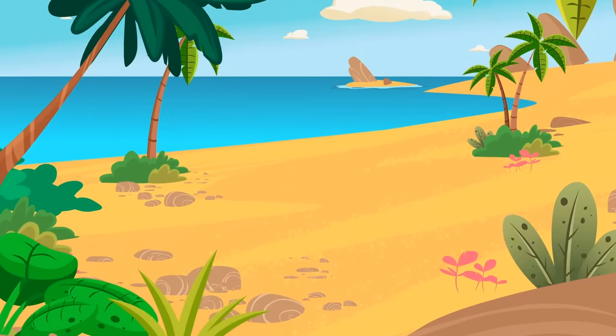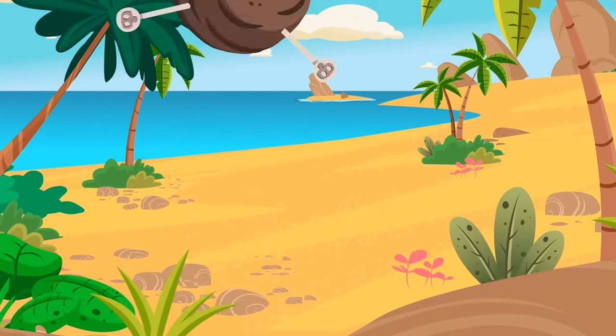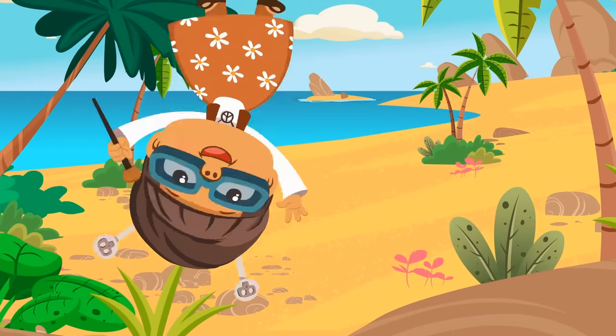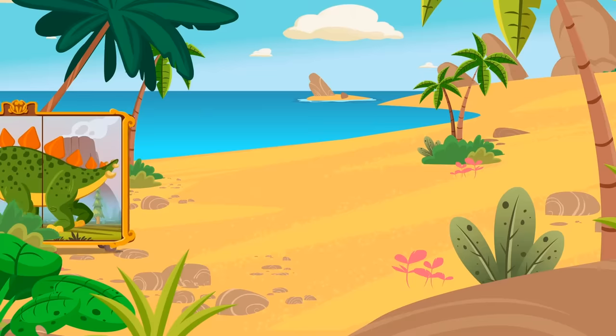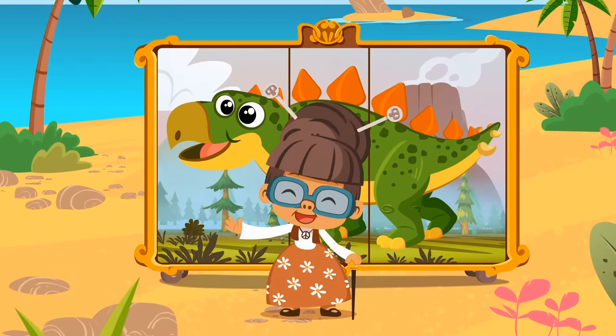Hi, kids! Hmm, is anyone there? Oh, hi, Granny! Wow, that looks great! What is it?